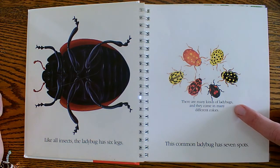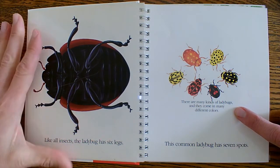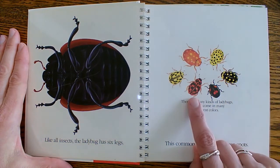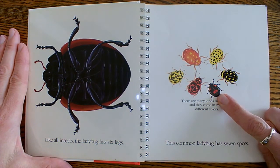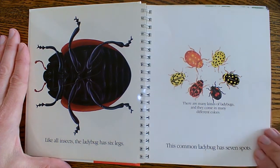There are many kinds of ladybugs and they come in many different colors. We talked about that the other day, right? Yellow, red, orange, sometimes pink, and sometimes they're black with red spots or black with yellow spots. Pretty cool.